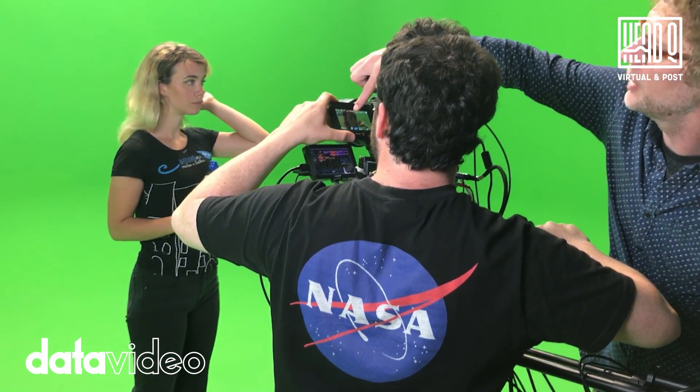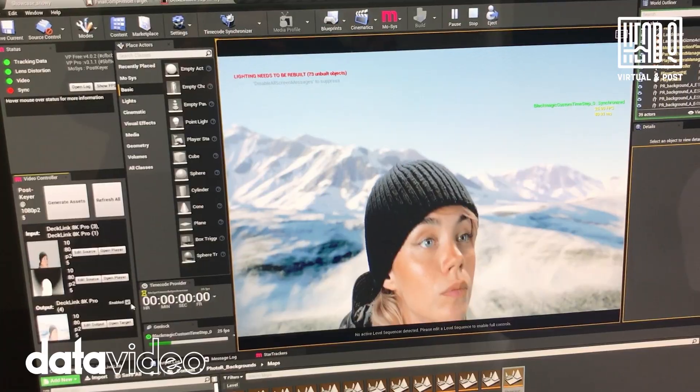With these possibilities and at that price, I don't think there's anything out there that's more suitable for what we do.